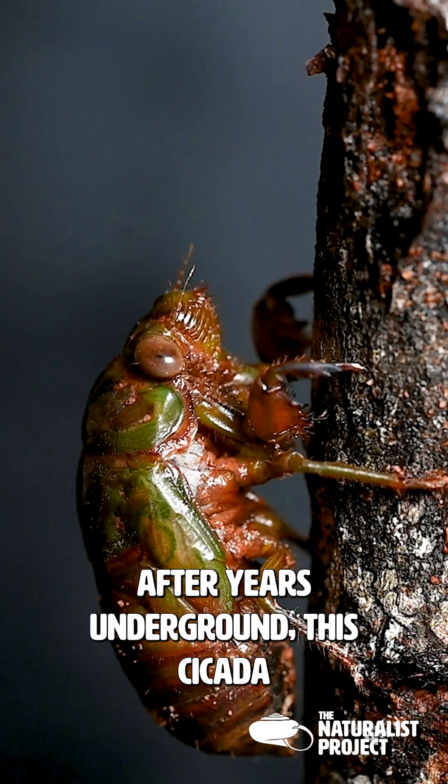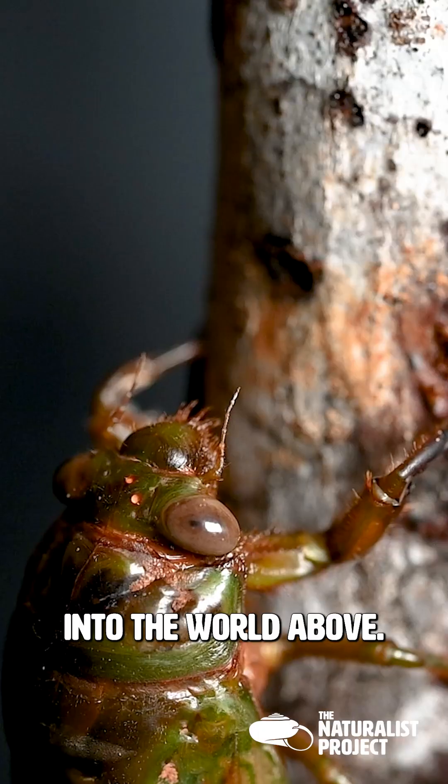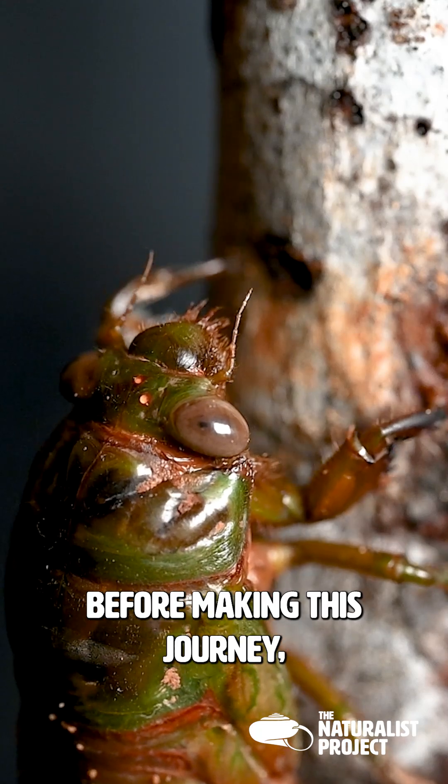After years underground, this cicada is finally venturing into the world above. Some species can spend up to 17 years below the surface before making this journey.